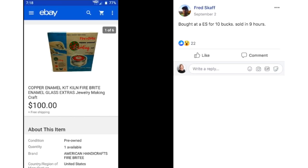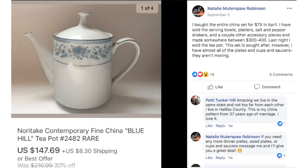Fred bought this item at an estate sale for $10 and it sold in nine hours. It's a copper enamel kit — kiln-fire bright enamel glass extras — a jewelry making thing. You can tell by the box it's vintage. $10 sold for exactly $100.